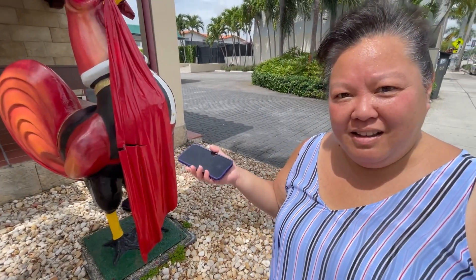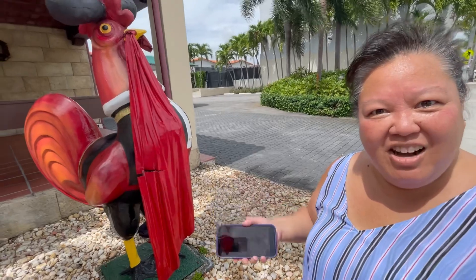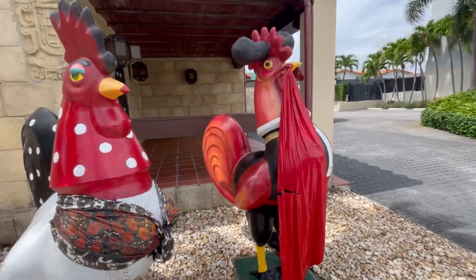In Little Havana along 8th Street there are a bunch of roosters everywhere, decorated in different ways. After a long walk we finally made it to Sanguche, touted as the best Cuban sandwich here in Little Havana. Again, we are no experts on Cuban sandwiches since the only one we've had is Porto's, but we did our research and this one seems like they really pull out all the stops on a great Cuban sandwich.